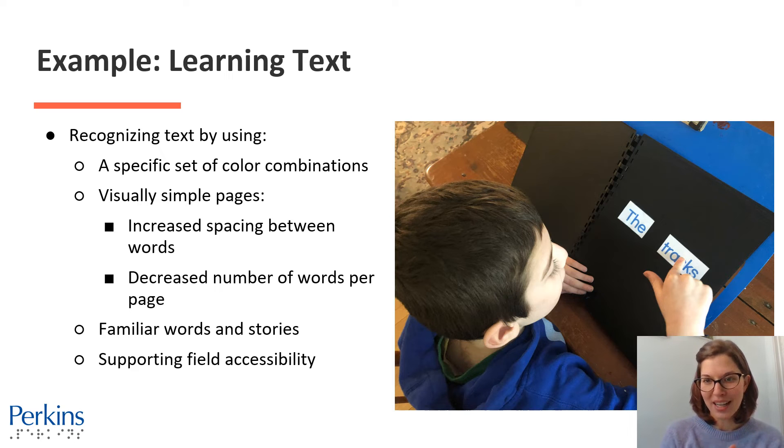There's nice space between those two words, and these are very familiar words from a very familiar story for him, which really helps to build that recognition. There's also supporting field accessibility — it's right in front of him, where he sees best, and up on a slant board at eye level. This is a very customized lesson for this specific student, and that helps him to recognize those words as familiar text.